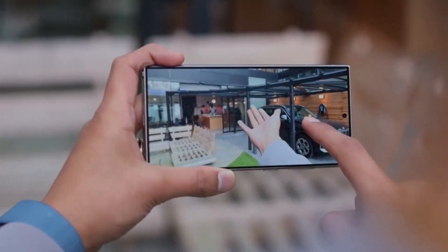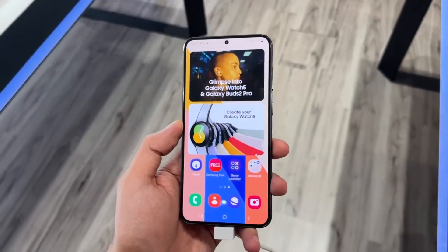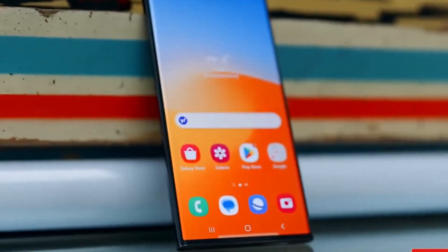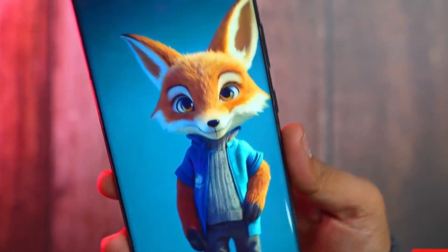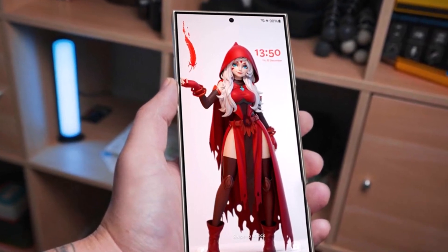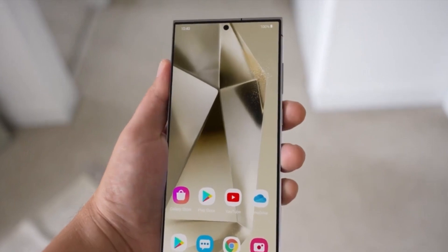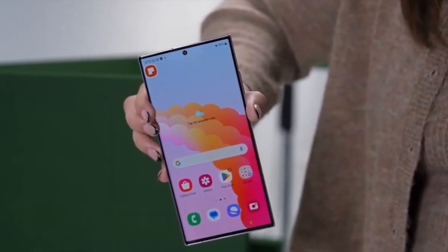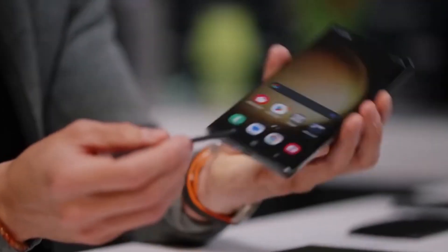Moving on to screen quality, both the S23 Ultra and S24 Ultra feature a 6.8-inch display with QHD+ resolution and utilize LTPO AMOLED technology with a variable refresh rate ranging from 1Hz to 120Hz. A significant upgrade in the S24 Ultra is the shift from a curved to a flat screen, catering to users who prefer even bezels. Notably, the S24 Ultra's screen achieves a remarkable peak brightness of 2,600 nits and maintains high brightness at 1,500 nits, surpassing the S23 Ultra's maximum brightness of 1,750 nits and 1,200 nits in high-brightness mode. Samsung sets a new standard for smartphone displays, reinforcing its industry reputation.